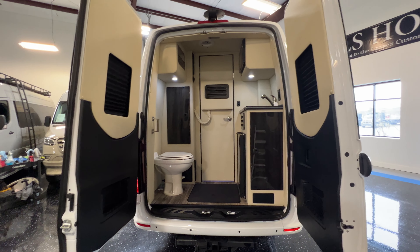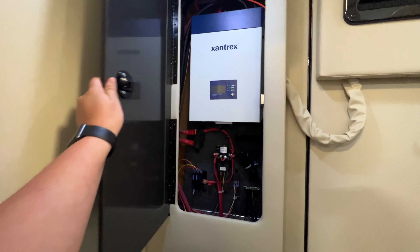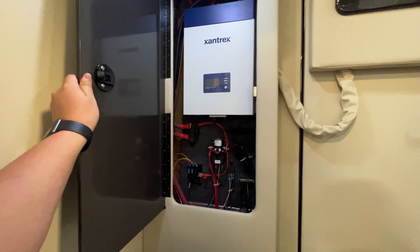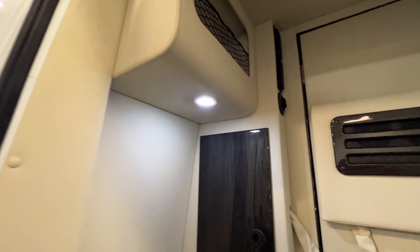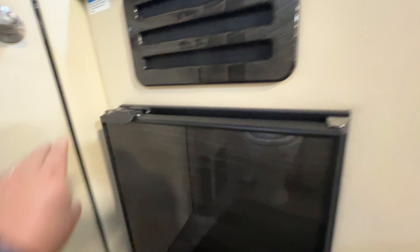Here's our tote package. Milkweed with black Denali, high gloss finish. Microwave, sink, dorm size fridge.